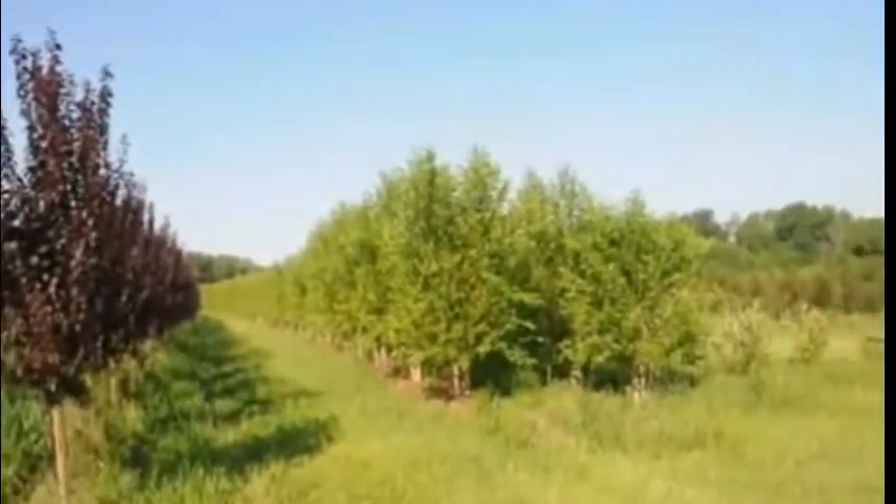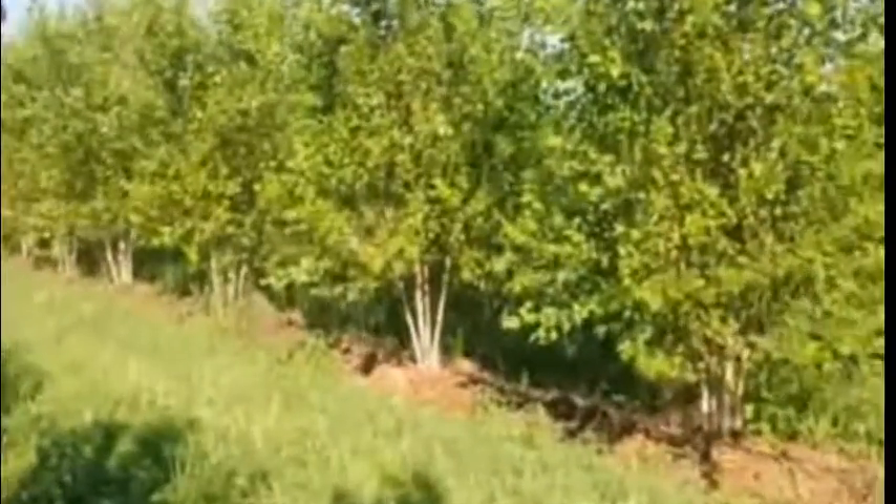We have thousands of trees that we can dig, and we do ship wholesale and retail.